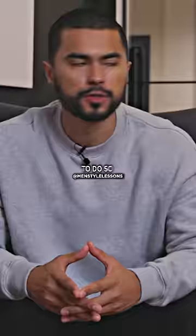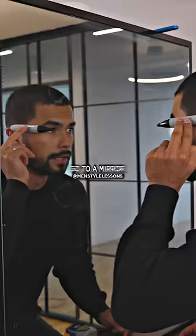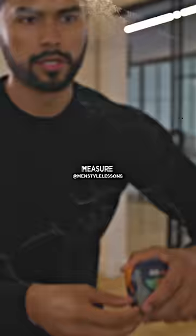Next, you need to find the right fit. To do so, I need you to grab a pencil with an eraser, go to a mirror, and mark both sides of your temple. This will be the width of your head. Then grab a measuring tape and measure that width from mark to mark.